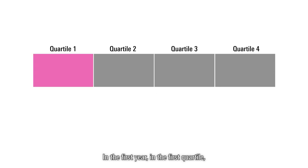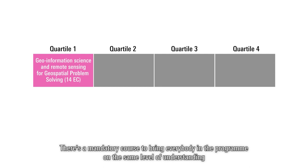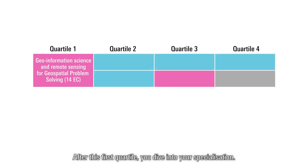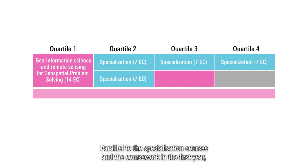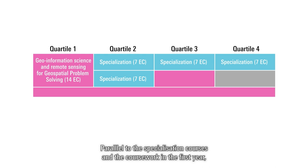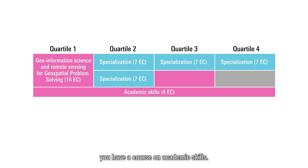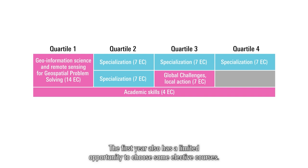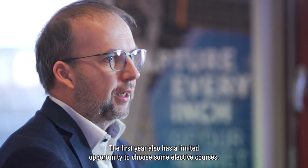In the first year, in the first quartile, there is a mandatory course to bring everybody in the program to the same level of understanding about geo-information science and earth observation. After this first quartile, you dive into your specialization. Parallel to the specialization courses and coursework in the first year, you have a course on academic skills. Midway through the first year, there is a course called Global Challenges Local Action. The first year also has a limited opportunity to choose one elective course.